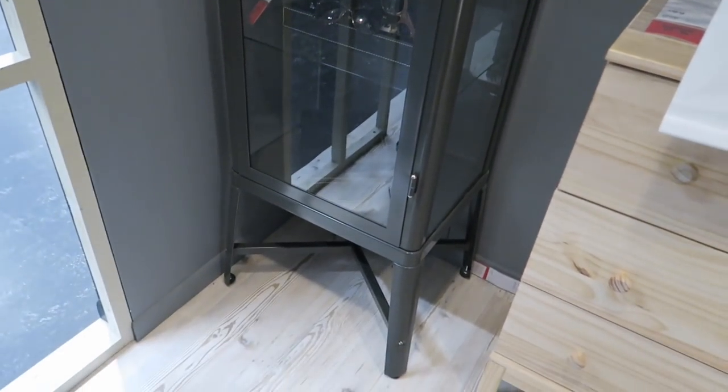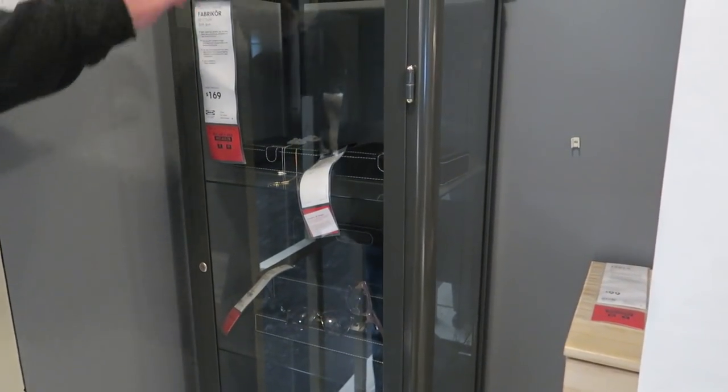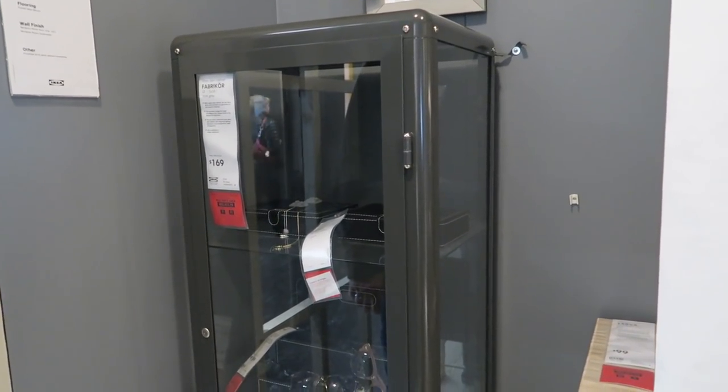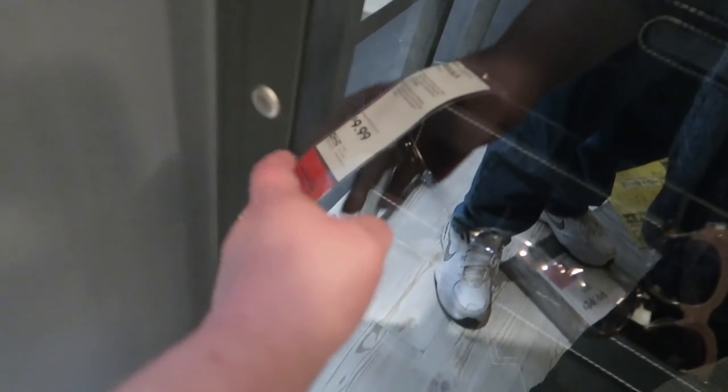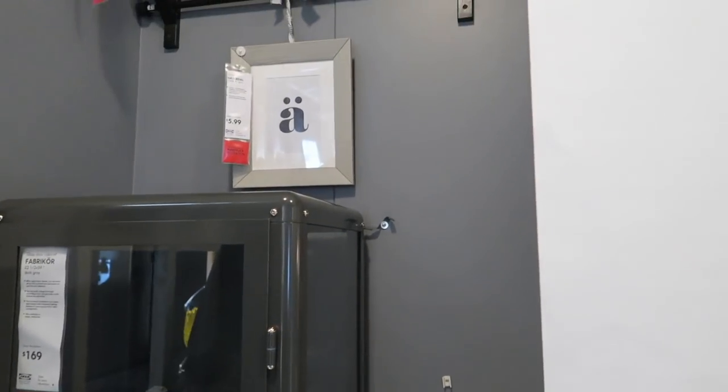What's this cabinet? $169. Is it metal? Yeah, it's metal. That's actually cute, I like that. It's got a lock on it too, y'all. $169, that's not bad. I like that. Yeah, that's neat.